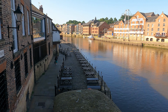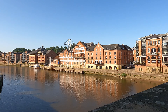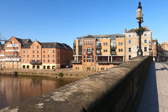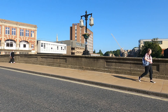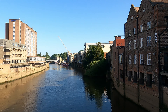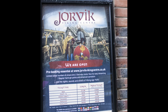This is another part of the river and another bridge. Just going to have a wander up here to see what's on the other side. Another must-place to visit is the Jorvik Viking Centre. If you're in York, don't forget about the Jorvik Viking Centre.